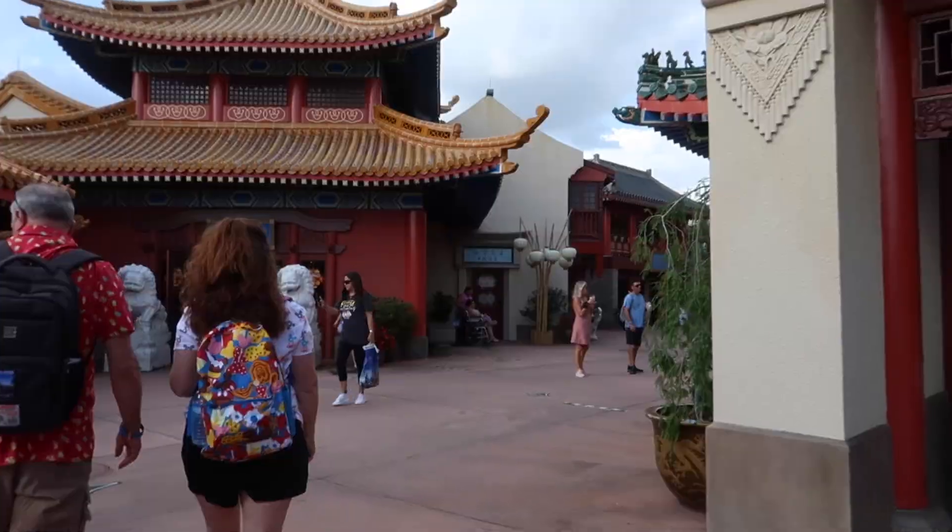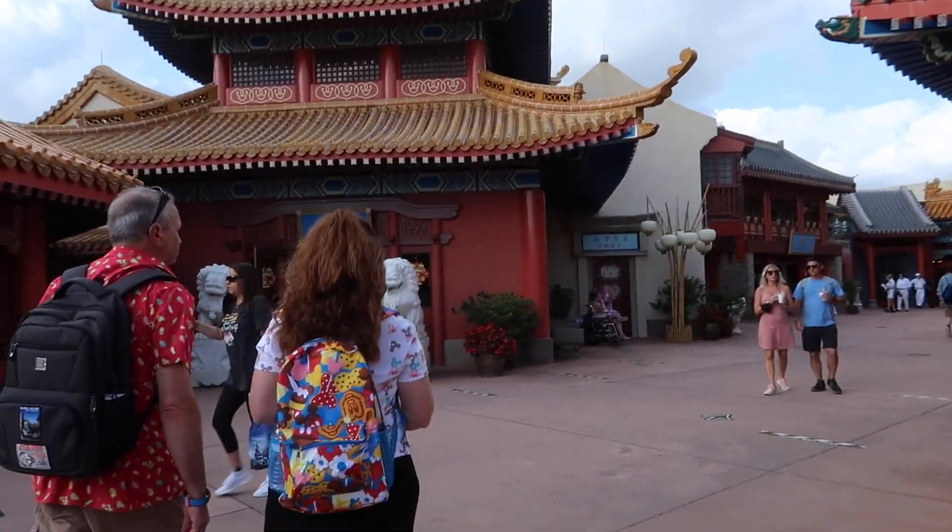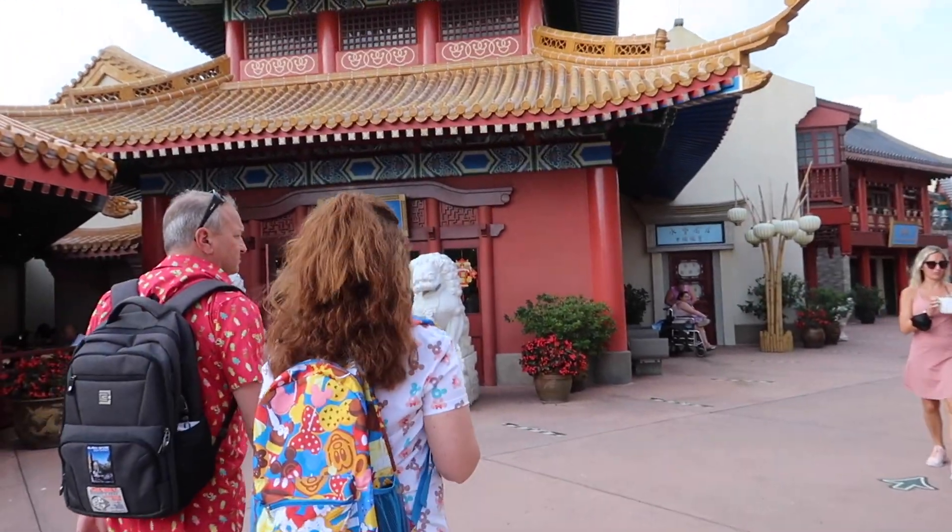I mean, look at this — it doesn't get any better than this. Just walking World Showcase, just had a nice little drink, sat down, we were chatting — it's amazing. Well, the other shop we always like is this one, the House of Good Fortune. They have some cool things in here. Looks like right now that's the exit only, so we have to go this way to the entrance.